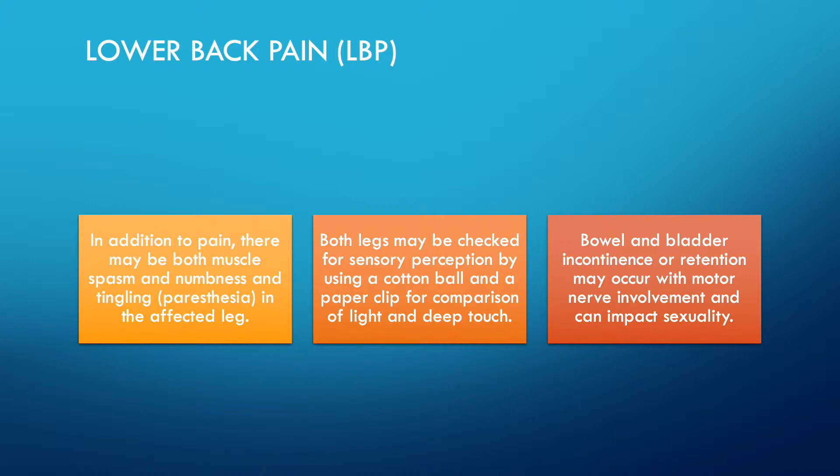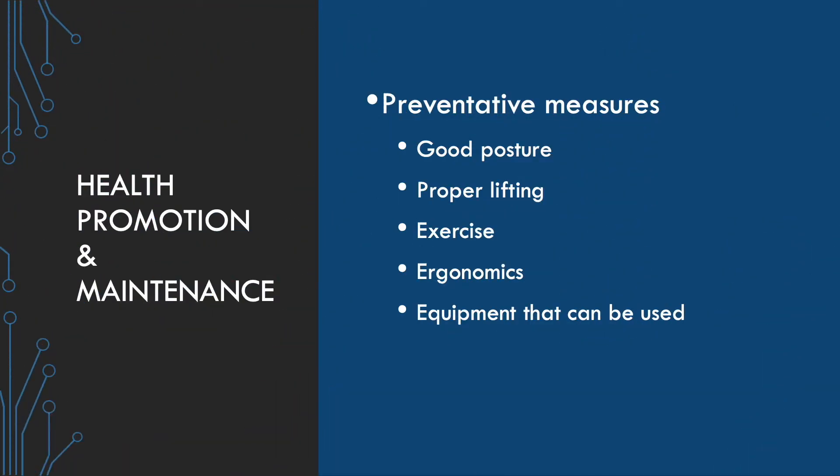Motor nerve involvement can also impact sexuality. Research demonstrates that preventive measures for health promotion and maintenance are the best intervention for people with neck or lower back pain. This includes good posture, proper lifting, exercise, ergonomics, and specific equipment that encourages proper body mechanics, prevents improper mechanics, compensates for weakness, or extends the reach of the patient.